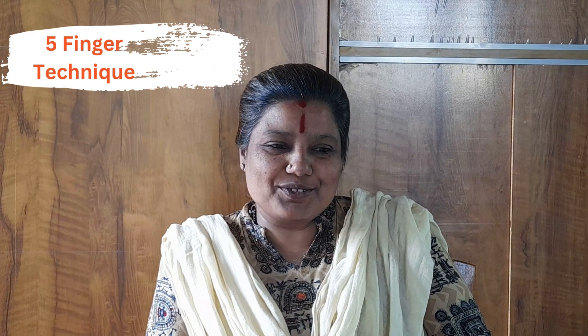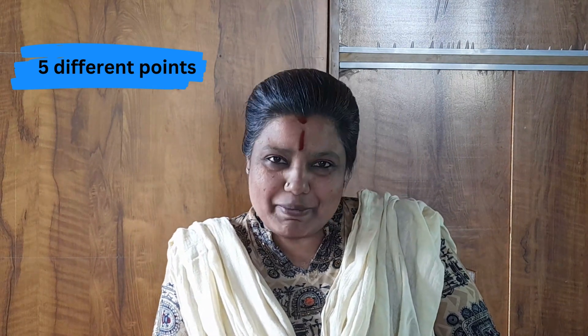A warm welcome to you all on this acupressure series session. Today we are going to discuss an ancient Japanese technique which utilizes five different points for five different problems. Let us see how this Japanese technique is being employed.